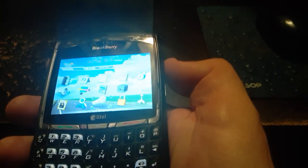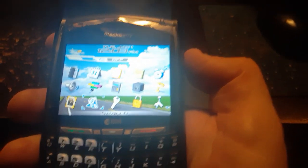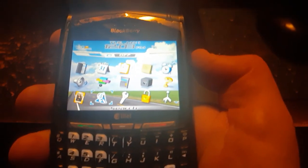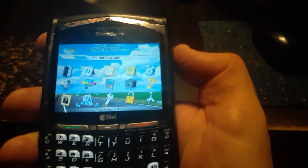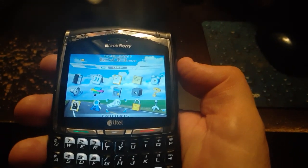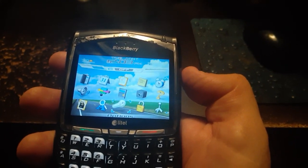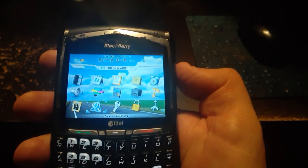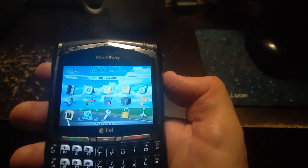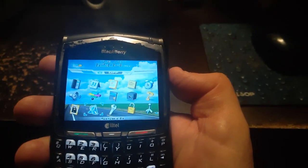Look at this old piece of technology here. Let's see if I can get a camera angle where you can see the old home screen. Wow, look at that. This is a full color screen BlackBerry from back in the day. I think this is probably from around maybe 2006, 2008. It's an old Alltel BlackBerry.